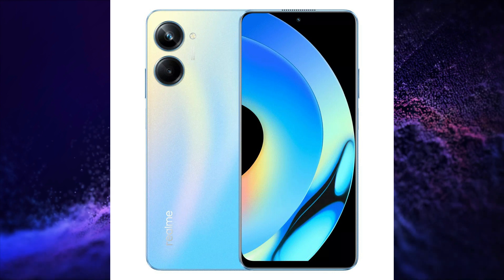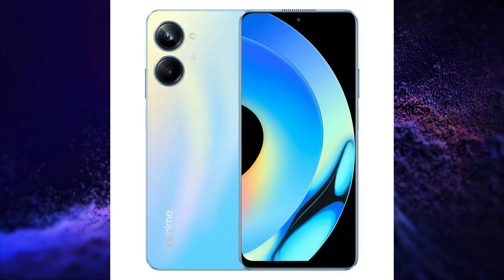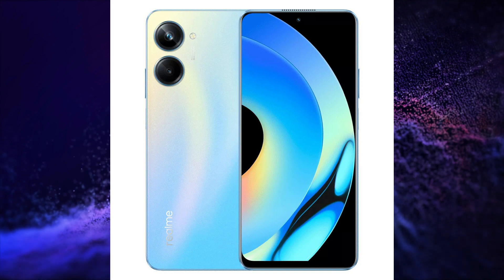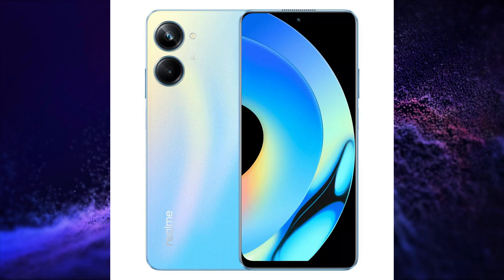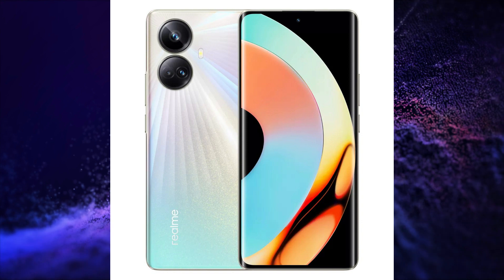It has LPDDR4X RAM, UFS 2.2 storage, dual stereo speakers, 3.5mm audio jack, and USB Type-C port. This smartphone is launched in 2 variants. The price of the 8GB+256GB variant is 1599 Yuan, around Rs.18,000, and the 12GB+256GB variant is 1899 Yuan, around Rs.22,000.